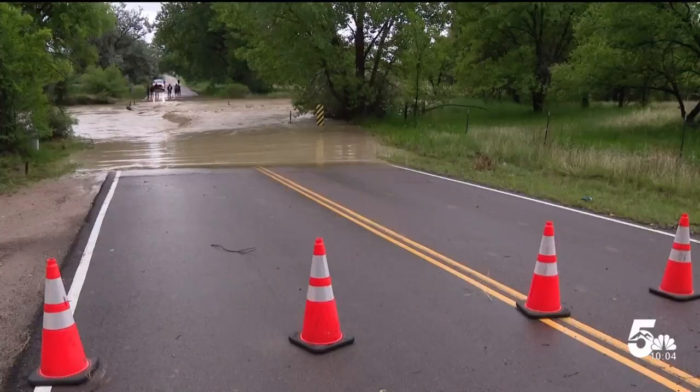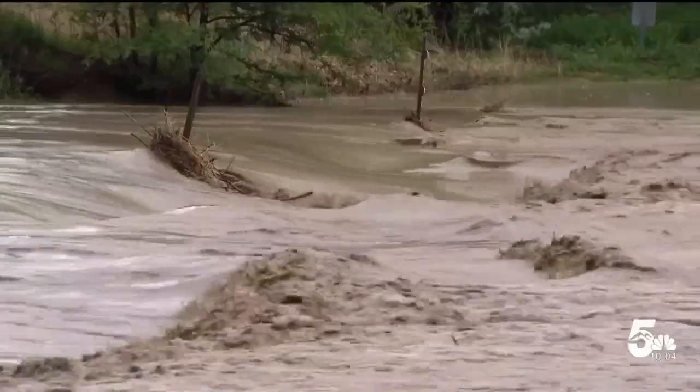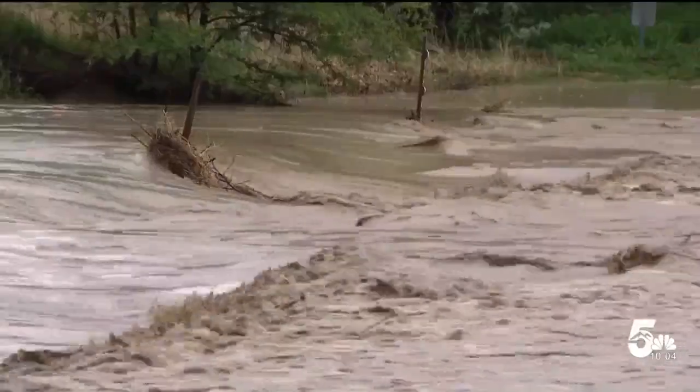Growing up here, there's been a lot of rain, but nothing like this. Peaceful Valley Road on the east side of Fountain was closed off since 6 a.m. and covered with three feet of water coming from a nearby creek.